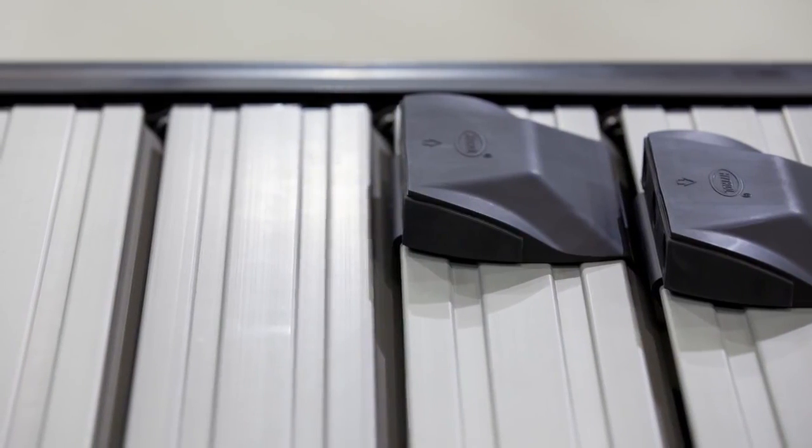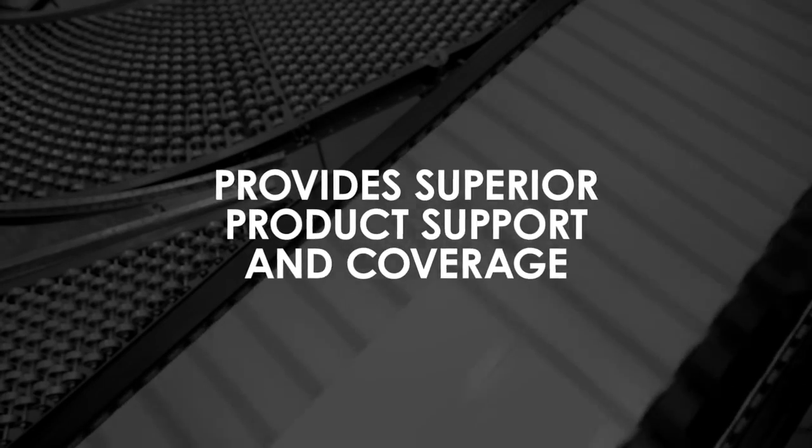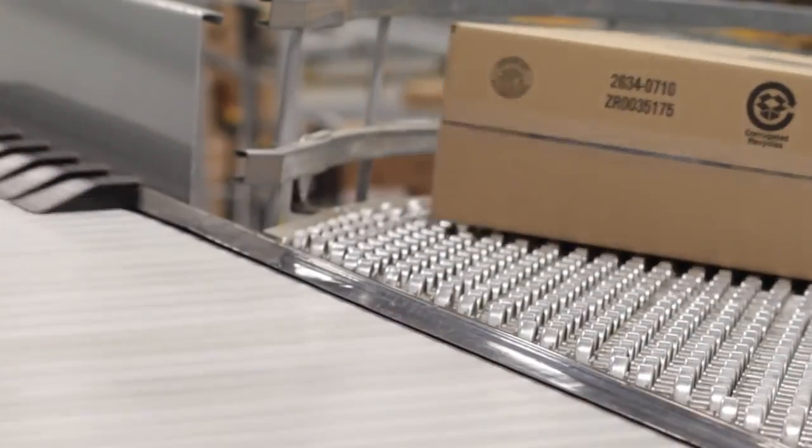The ProSort Elite uses wide anodized aluminum slats, providing superior product support and coverage, while minimizing gaps to carry product to its divert destination.